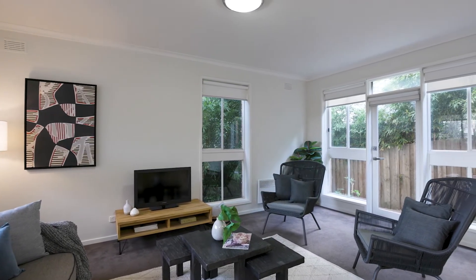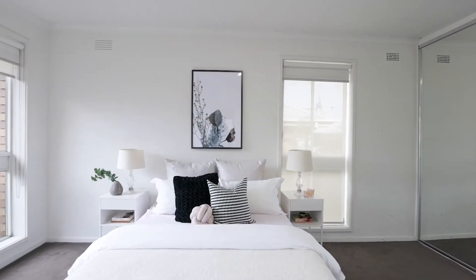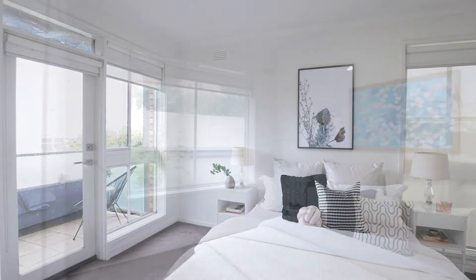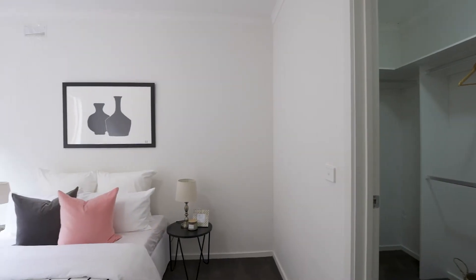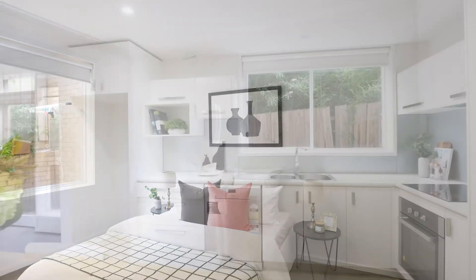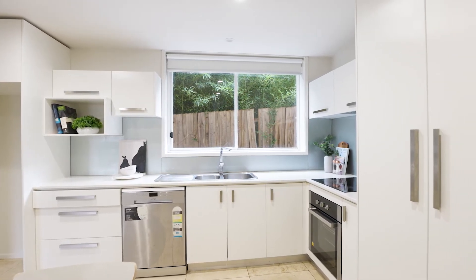Offering carefree, low maintenance living, this stunning townhouse has three spacious bedrooms with built-in robes, a modern well-appointed kitchen featuring stone benches and stainless steel appliances.